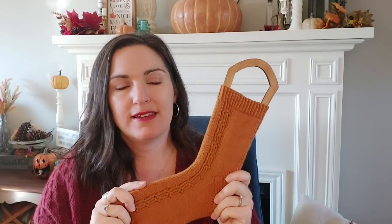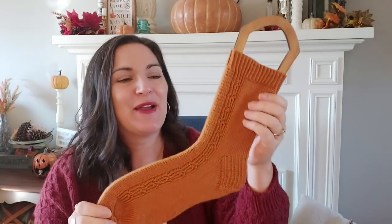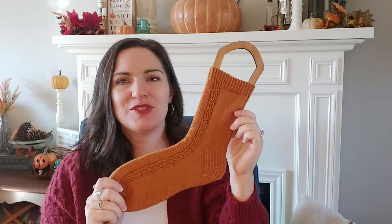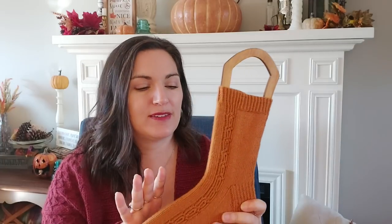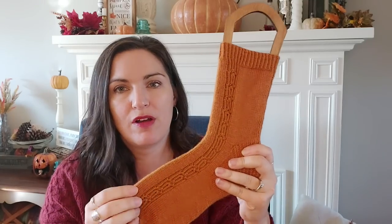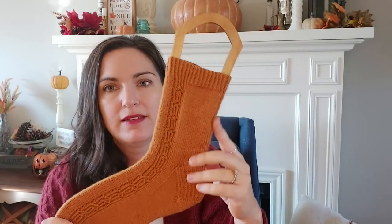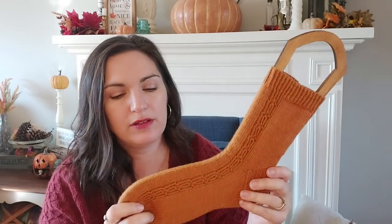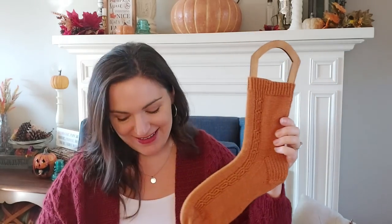I made these in Cascade Heritage yarn — it's a fingering yarn and the color is Pumpkin Spice. It's a little bit more orange in person, more of a burnt orange, cinnamony color. As soon as I saw the design, I knew I wanted to make it in this color because I knew the color would show off the details. It's on both sides of the sock. There's some one-by-one ribbing, then you knit down and do the heel flap and gusset, continue the little detail until the toe, and do a rounded toe.